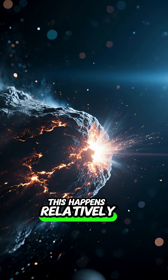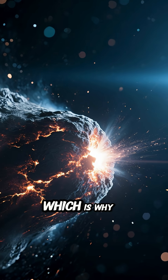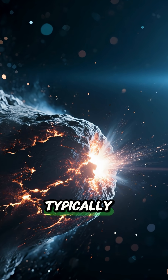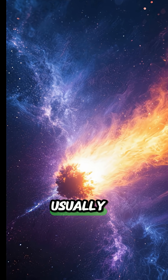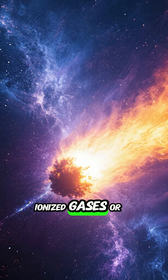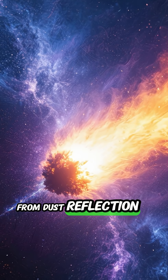This happens relatively close to the comet's head, which is why the green glow is typically seen in the coma but not in the long extended tail, which usually appears blue from ionized gases or white from dust reflection.